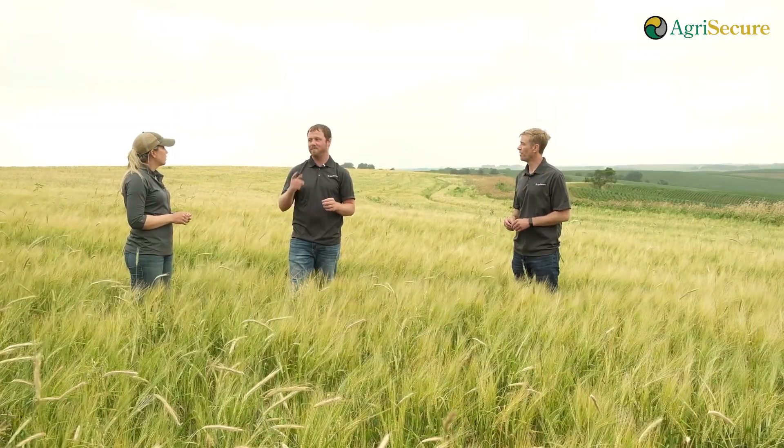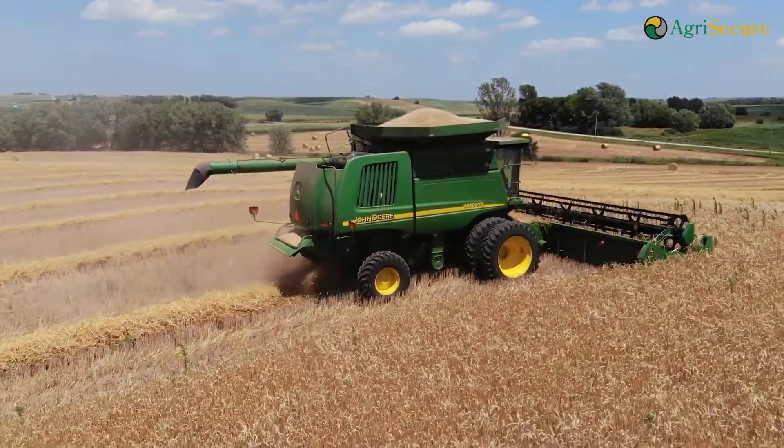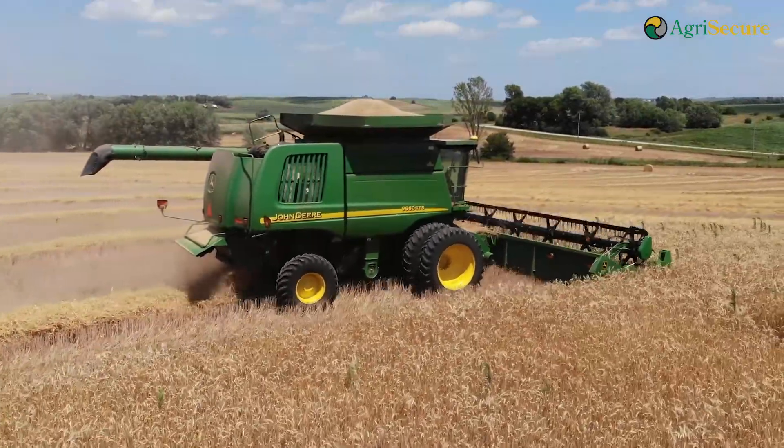One thing we really focus on with new customers just getting started with organics is thinking about transition as a three-legged stool — balancing three elements: agronomy (what's happening in the soil and field from a weed perspective), economics, and field management. During transition you're learning organic farming for the first time, and a field like barley requires very little field work, so you can focus on learning your craft in the high-value crops. Economically, while barley won't be fantastic short-term, it will set you up for success in your first organic year by minimizing weeds and ensuring you're agronomically ready to grow a really good field of corn.